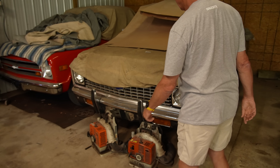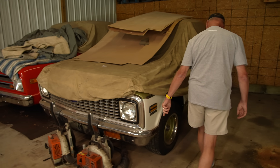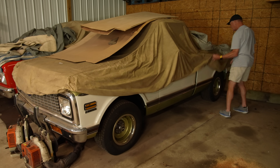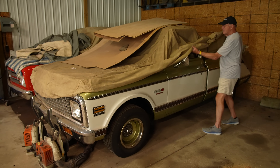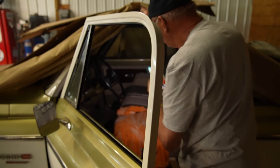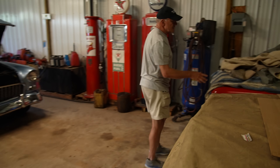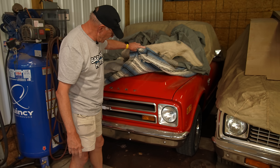He said this is a 73, short bed, with a 400 in it. And it's original. Look at that paint. It's got 470 miles — and a short wheelbase. When do you see trucks this clean? You don't have to go back far — and it's got a look.